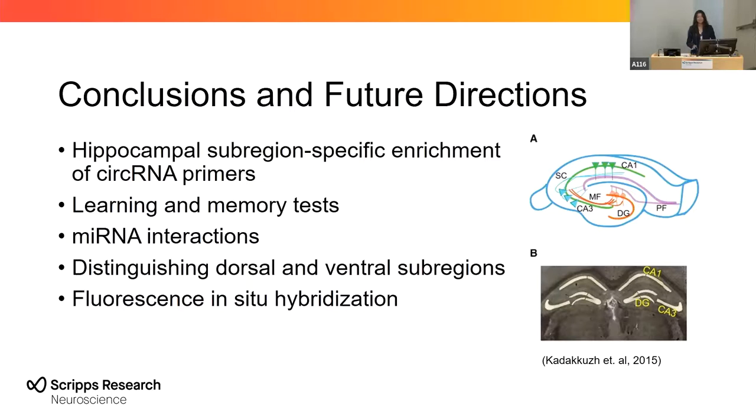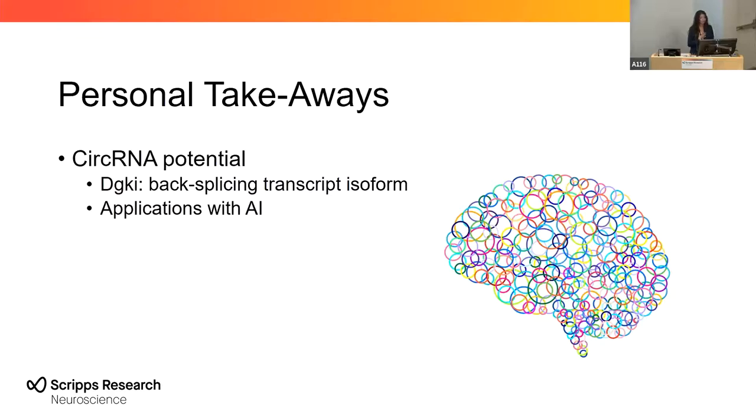These are some of the scientific takeaways, but I personally learned a lot from this experience. I was unfamiliar with circular RNAs and how little is known about these molecules. I identified four circular RNAs that were differentially expressed, but I only made primers for three of them. This was because the DGKI gene's circular RNA sequence and the parental RNA sequence didn't really match up, which tells us this could be a back-splice transcript isoform. From further reading, I found that these kinds of isoforms can affect regulatory pathways, which opens the door for circular RNA potential as therapeutic targets.